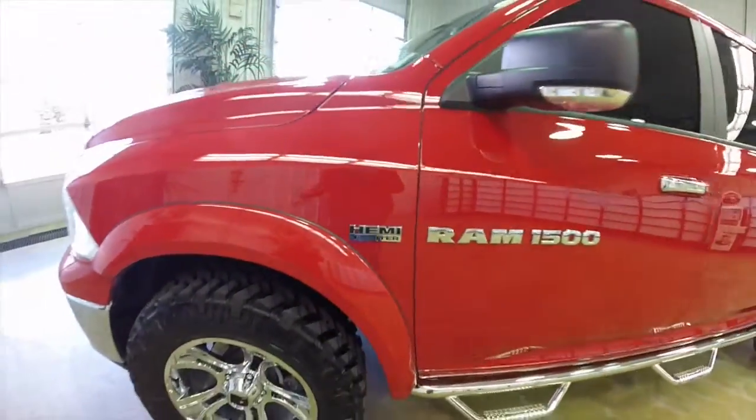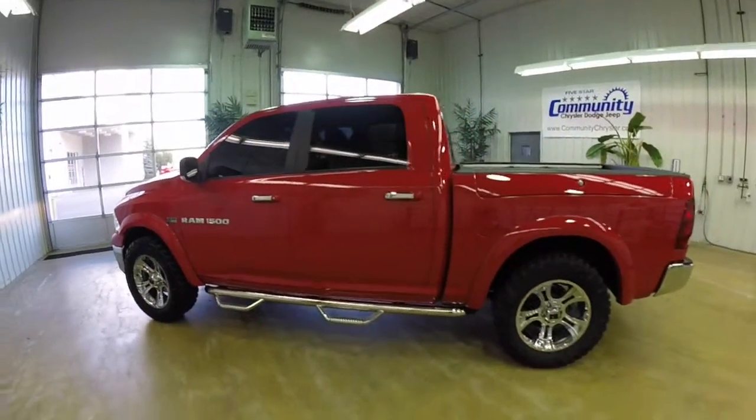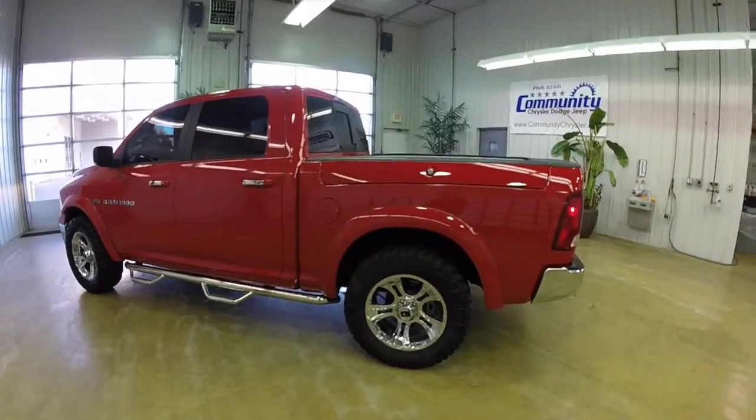This Ram is in flame red clear coat. It has dark slate, medium gray stone, premium cloth bucket seats.